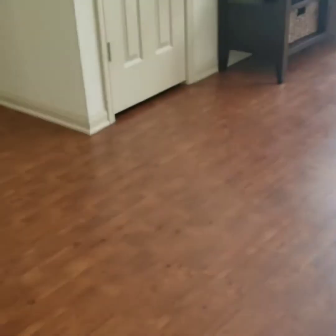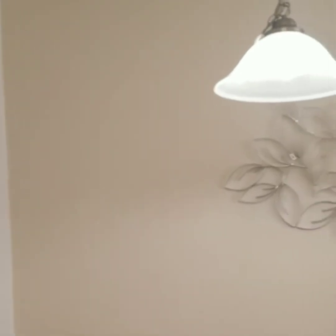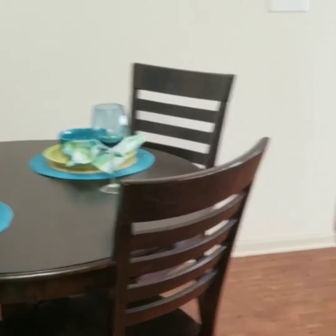And you have hardwood plank floors through all of the common area and carpet in the bedroom. This is the dining space, so you can have a table like that or a rectangle table — totally your choice.